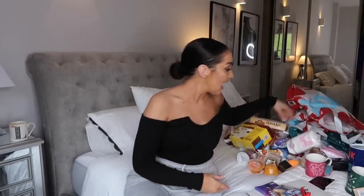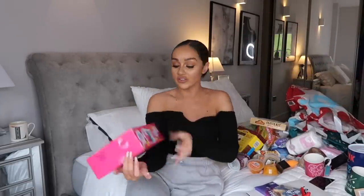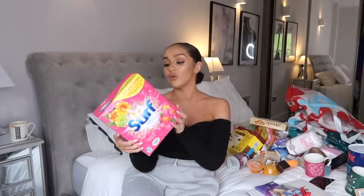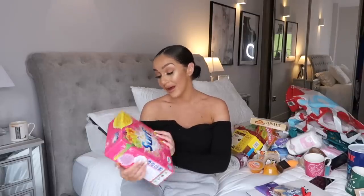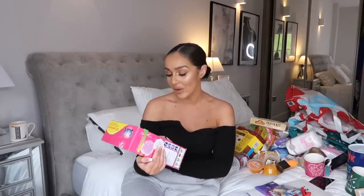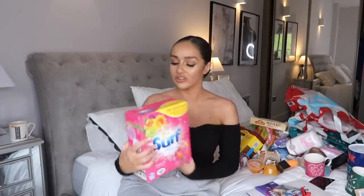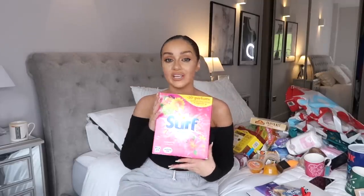And finally, moving on to the last thing - I just picked up some washing powder. I've been using pods but I feel like washing powder is better because with pods I have to put two or three in to make my washing smell nice. This is the brand I use, I do like the smell, and I just wanted to switch back to powder so I can control how much I put in. It was three pounds which I thought was really inexpensive.